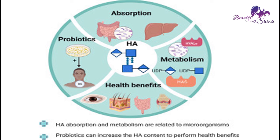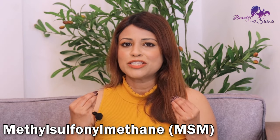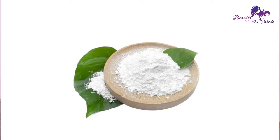MSM is a great healer for the body. It is organic and works to organically support the body. If the body is not doing well, especially if you need body support, MSM can help strengthen the body.